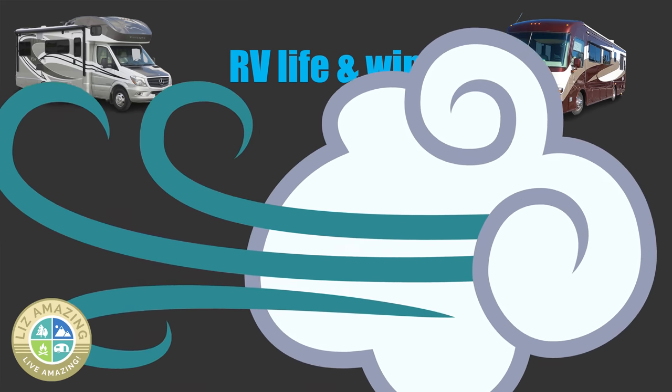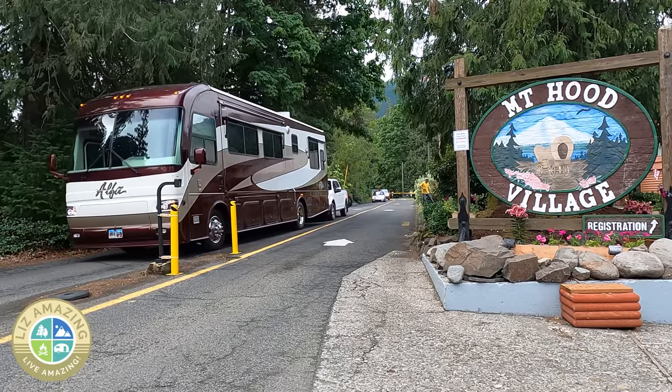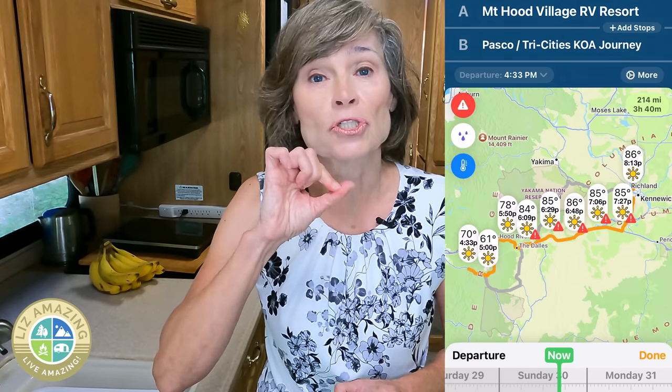Let me share some of the steps that I take before I even begin my travel day. I was at Mount Hood, Oregon, headed to Pasco, Washington. There was no wind where I was and no wind where I was going — this is why it's so important to know what the weather's going to be on the way. I use an app called Weather on the Way. You plug in your destination and it will show you the weather all along the route, and you can adjust the time.